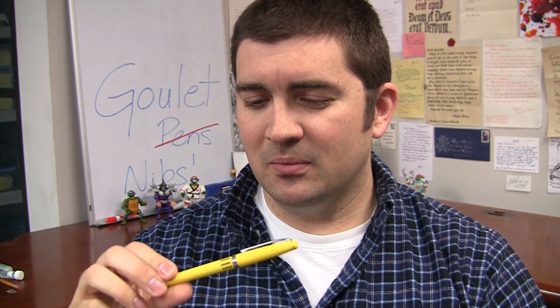At the time, Goulet Pen Company was only carrying, I think, Platinum Preppies. We were not big into pens at the time, which is funny because we were called the Goulet Pen Company as a carryover from my pen making days. So we decided to take kind of a leap of faith and say, what the heck, we'll carry these little Noodler's pens and just see how they do.